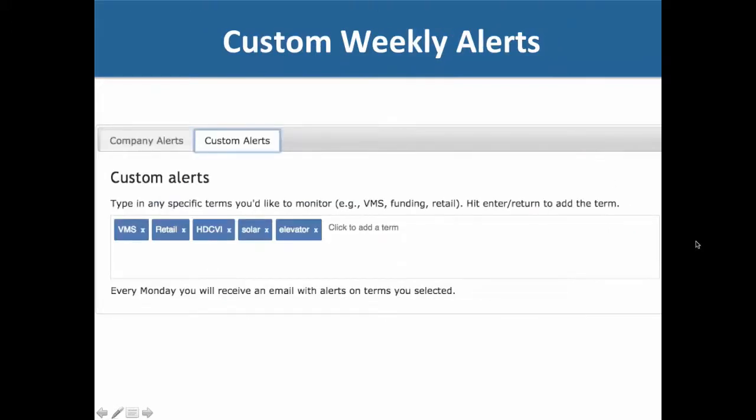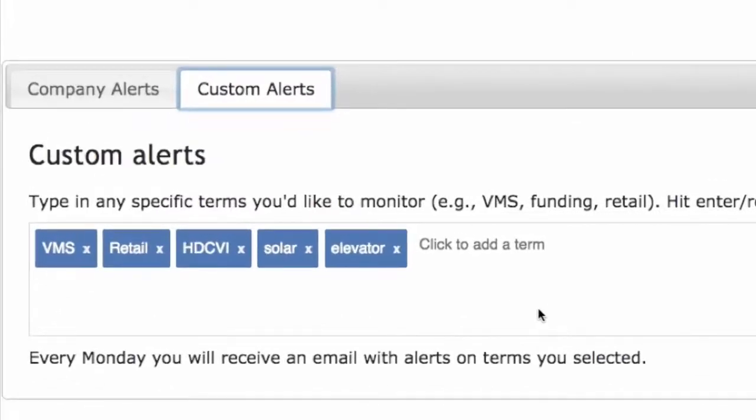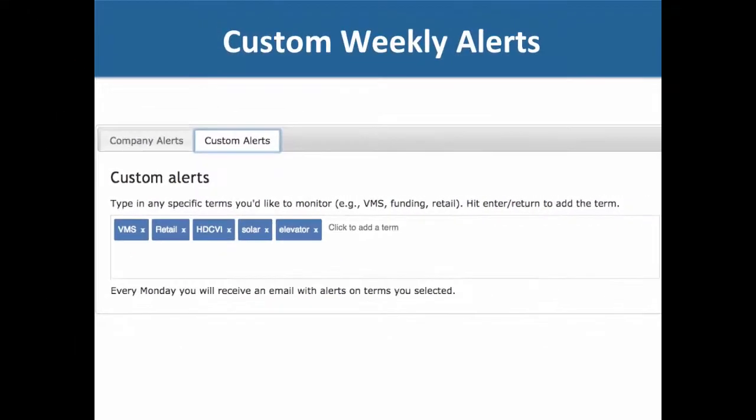In addition, we have a powerful feature called custom alerts. Like a Google alert, you can free-form enter any term you want — VMS, retail, power, POE, storage, hard drives, whatever you're interested in. We'll look for those terms and send you results each Monday at 9 a.m.